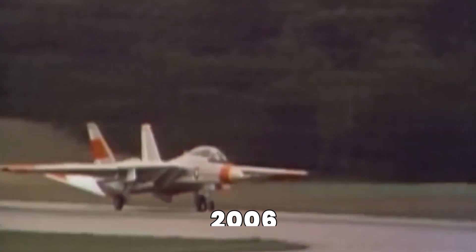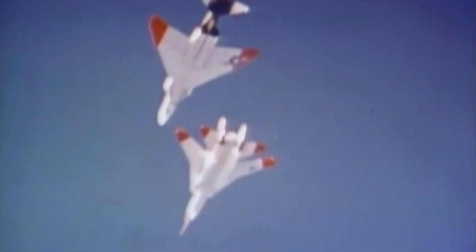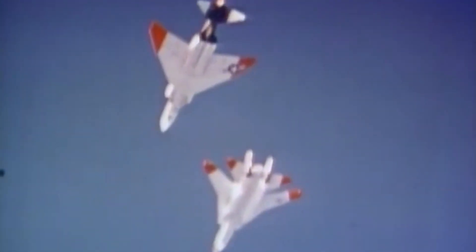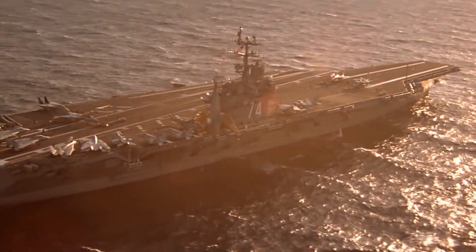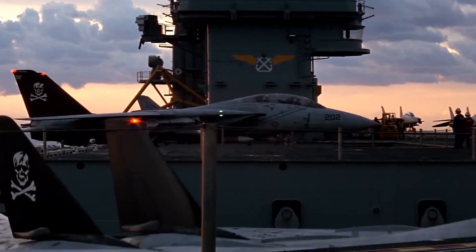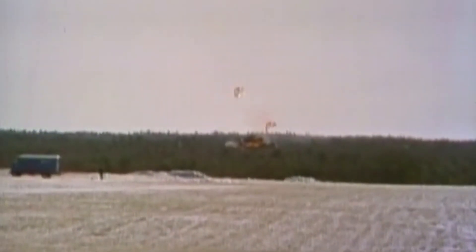The F-14 Tomcat flew its last mission for the US Navy in 2006, replaced by the newer and more advanced F/A-18 Super Hornet. But even though it retired from active duty, the legacy of the F-14 didn't fade. This jet left behind a powerful mark in aviation history. Its incredible design, advanced systems, and unmatched performance made it a legend among fighter jets. It wasn't just a plane — it became a symbol of American air power during its time in service.